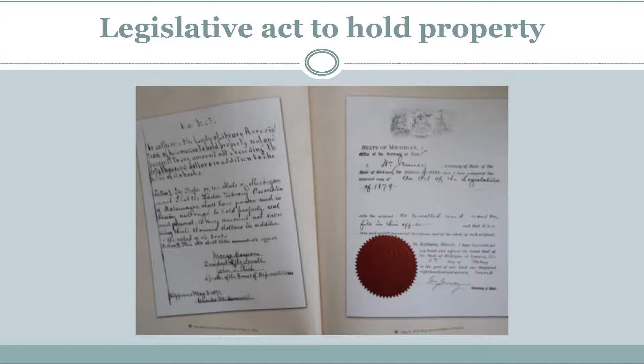One huge obstacle to having a building of their own was that women in these days could not own property. The only way they could own property was through dower rights. This was something that had never been done before — a women's organization owned property and built their own building. So there had to be a legislative action passed to allow these ladies to own the land and the building. I imagine that one member's husband knew somebody in Lansing and they got the job done.